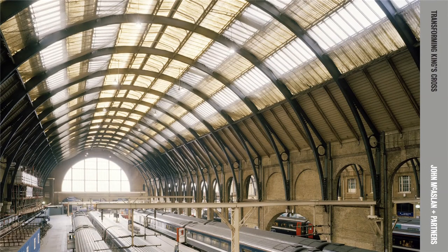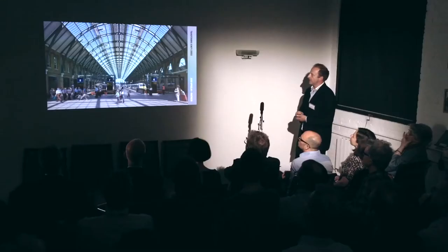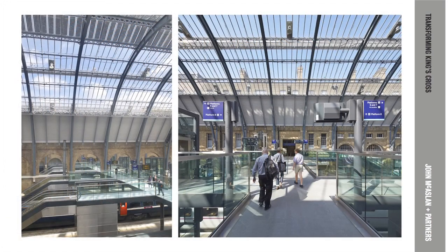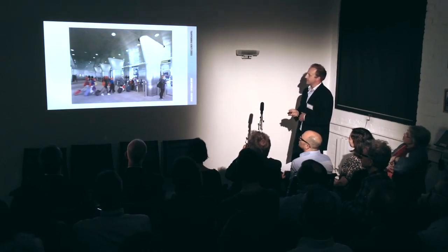A lot of the work varied from refurbishment — this is the train shed with its yellow polycarbonate glazing. The public realm was very much treated as a continuous element that ran through from the station platform, through the western concourse, and out into the exterior spaces — a very contiguous piece of landscape. This is the breakthrough from the new western concourse into the main train shed, where we created access through from the western side of the building.